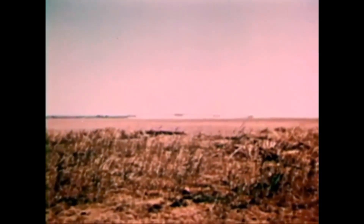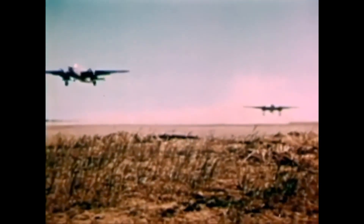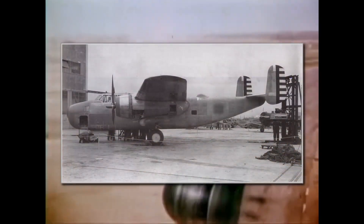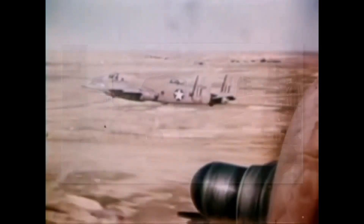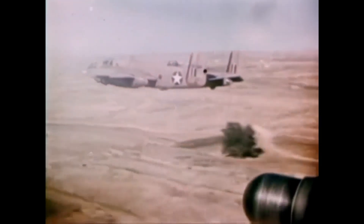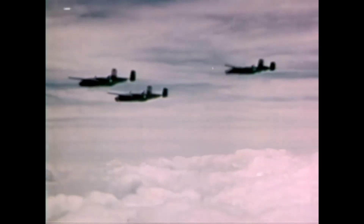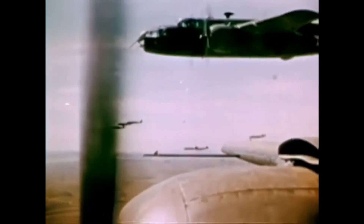The NA-40 flew for the first time in January 1939 and was found seriously underpowered with its original Pratt & Whitney engines. So in February it was modified to use the Wright R-2600 Double Cyclone engines. The upgraded NA-40B version with the new engines had much better performance. However, in April the same year, during a test flight the pilot lost control of the plane and it crashed. The crew managed to escape, but the prototype was destroyed in the fire.